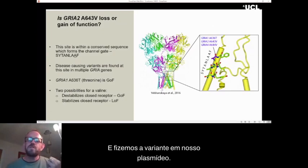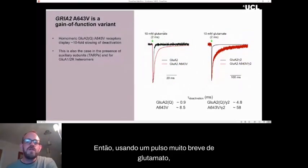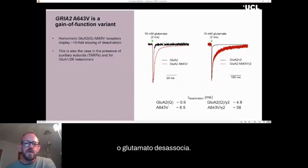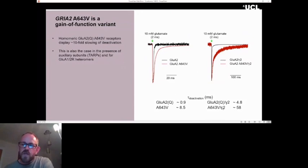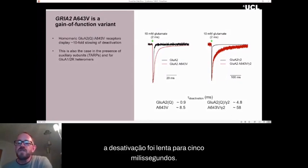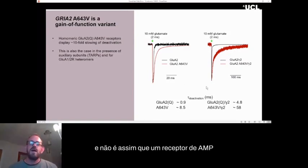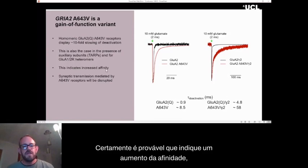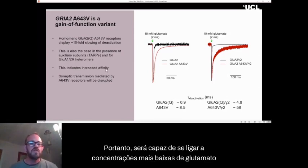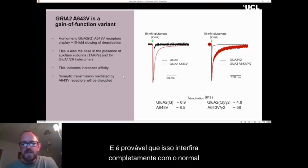We made the variant in our plasmid, expressed it in the expression system, and pulled a patch. It was immediately obvious that this variant was gain-of-function. By using a very brief pulse of glutamate, we can activate the receptor and then glutamate unbinds. For the wild-type receptor this happens within one millisecond, but for the variant it was taking more like 10 milliseconds. With the important auxiliary subunits called TARPs, deactivation was slowed to 5 milliseconds for wild-type but was an additive 60 milliseconds for the variant — enormously outside how an AMPA receptor should behave.